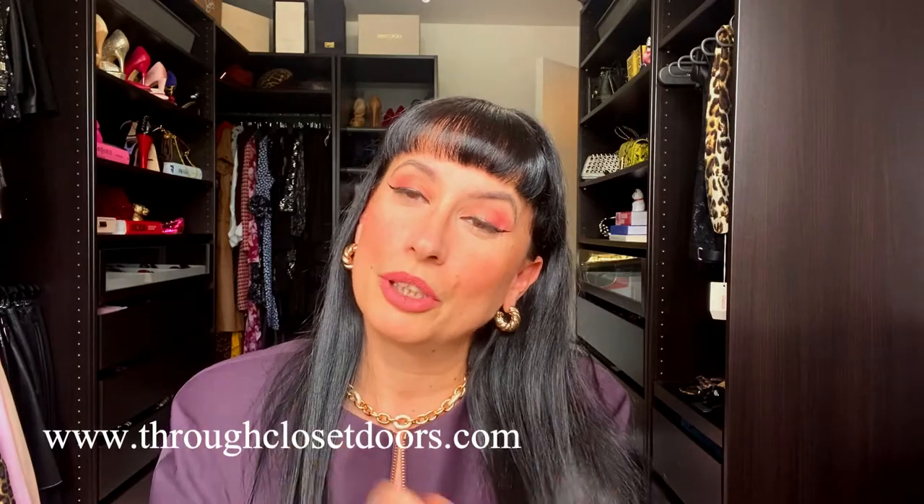If you don't know Jeepers Peepers, check them out - they make really cute affordable designs of sunglasses and I really love these ones. A few years ago I did a collaboration with Jeepers Peepers and they sent me a few pairs that I previously chose. I did a blog post wearing them - actually more than one blog post because I loved them so much. Check out my blog if you haven't already.